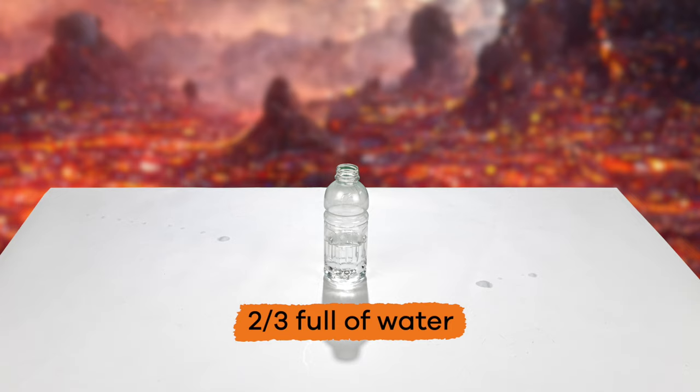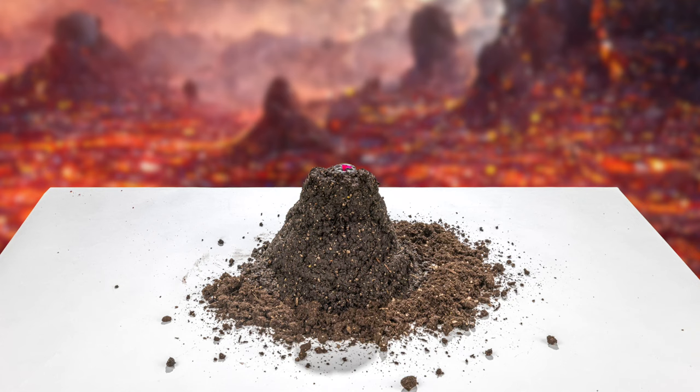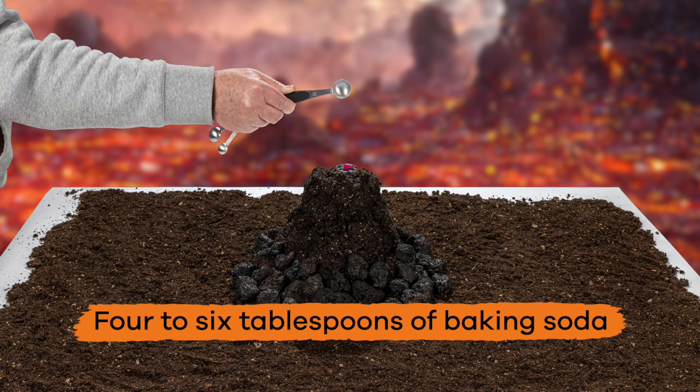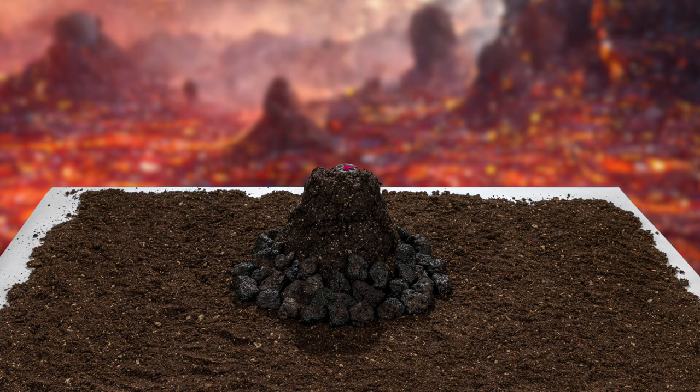Now for the fun part! First, fill the cup or water bottle about two-thirds full of water. Then make a mound of sand, dirt, or rocks around the cup — this is the outside of the volcano. Next, add four to six tablespoons of baking soda to the water.